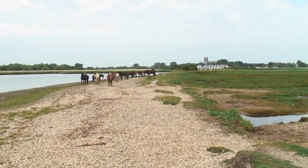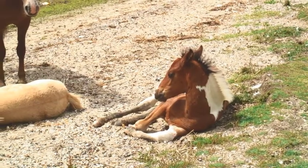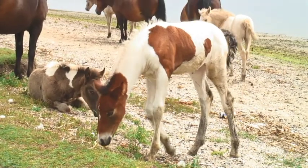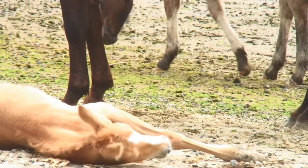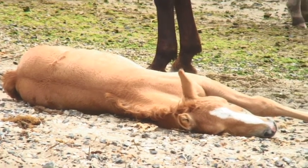We've got some horses and ponies here, with a priory in the background. They're just sacking out, getting a little afternoon sun — can't blame them.